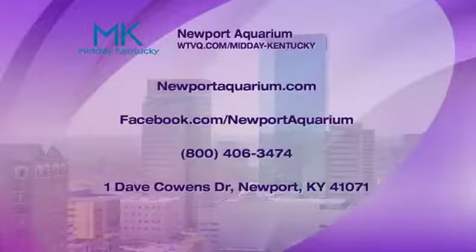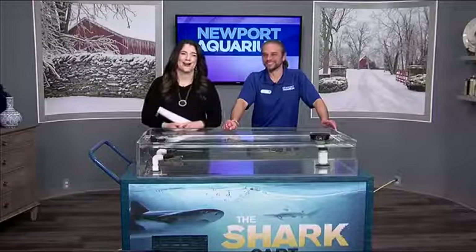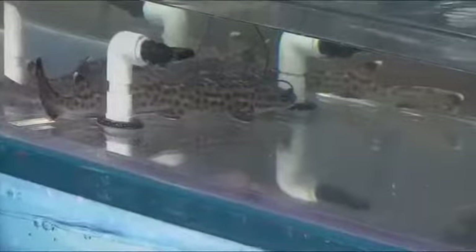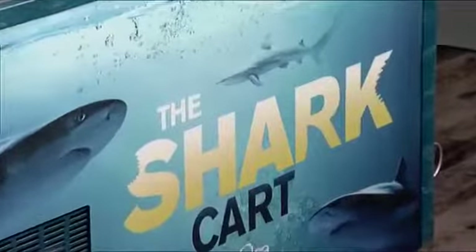Like we mentioned, it's a perfect time to get out and check out the Newport Aquarium. We have all the information up on the screen and we'll also post this on our Facebook page. Scott, thank you for coming in and bringing these cuties with you. We'll be back after this break with more Midday Kentucky.